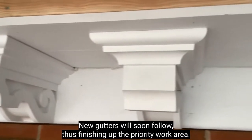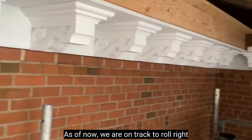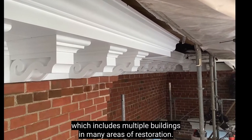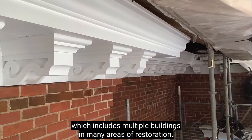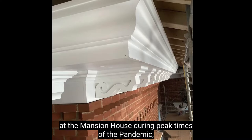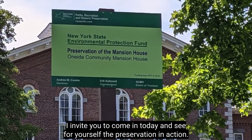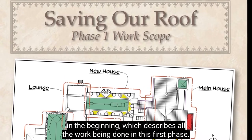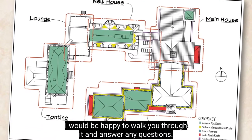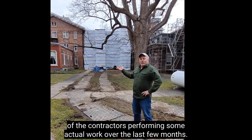From there, new flashings, ice and water barrier fabric, and slates will be installed, as well as new replacement trim and metal roofs on the deteriorated dormers. New gutters will soon follow, finishing up the priority work area. As of now, we are on track to roll right into the rest of this $1.5 million Phase 1 roof rehabilitation project, which includes multiple buildings and many areas of restoration. I invite you to come in today and see for yourself the preservation in action — we have a large display of panels in the lounge describing all the work being done in this first phase.